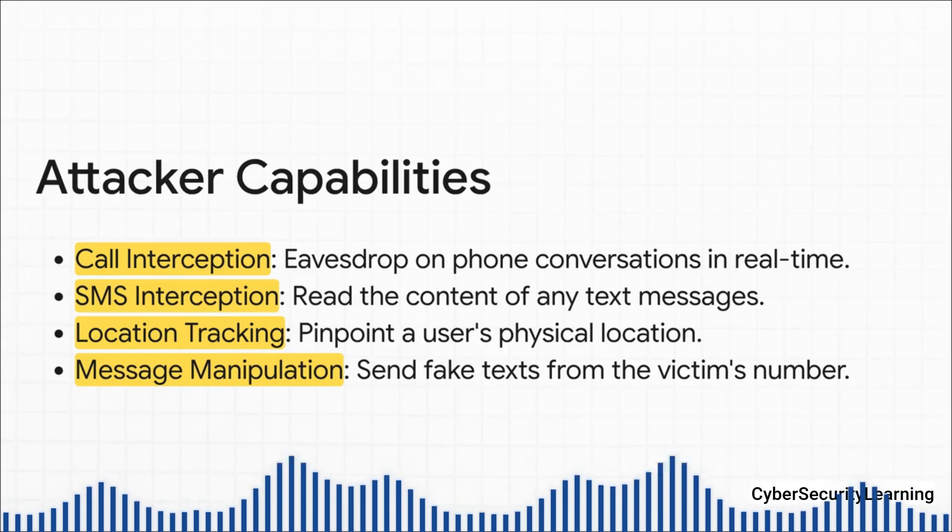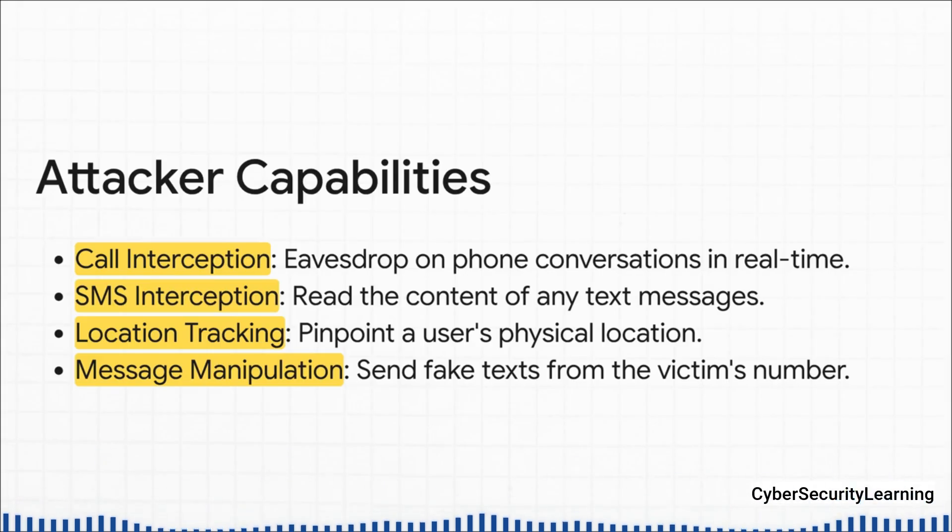They can intercept every single text message you send or receive, reading them before they ever hit your phone. They can ask the network where a phone is, and because your phone is always talking to the nearest cell tower, they can track your physical location with frightening accuracy — often down to the very building you're in.